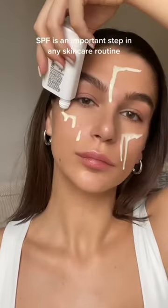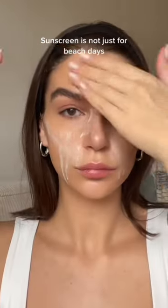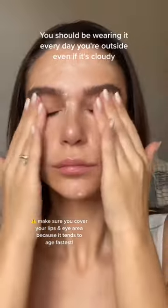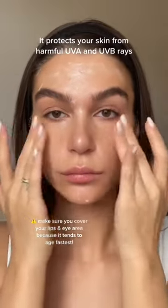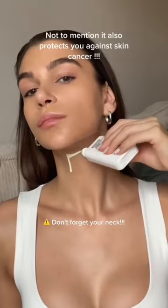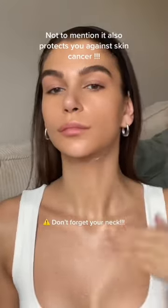SPF is an important step in any skincare routine. Sunscreen is not just for beach days — you should be wearing it every day when outside, even if it's cloudy. It protects your skin from harmful UVA and UVB rays that cause hyperpigmentation and aging, not to mention it also protects you against skin cancer.